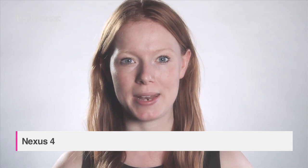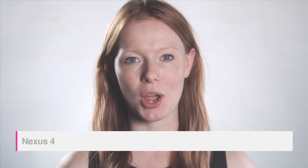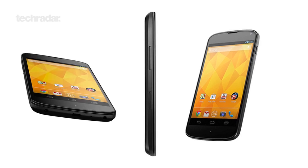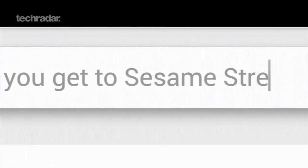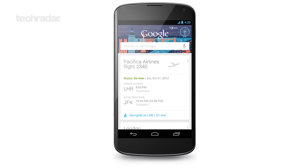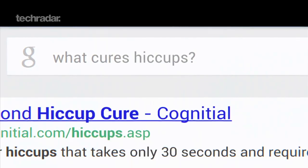Google have announced its next flagship Nexus phone, the LG Nexus 4, that is the first handset to come with Jellybean 4.2. The updated OS comes with better Google Now and brings Google Music and Movies to the UK.